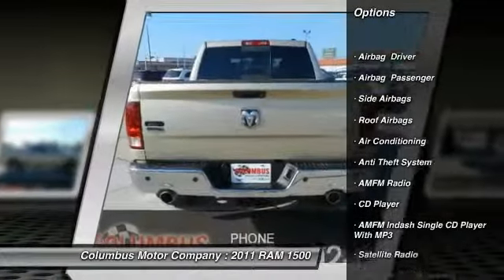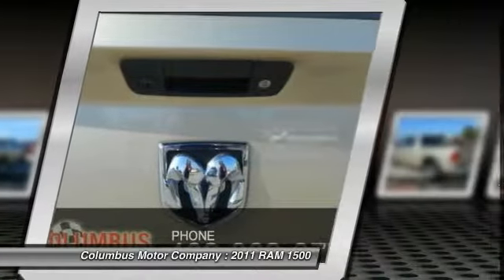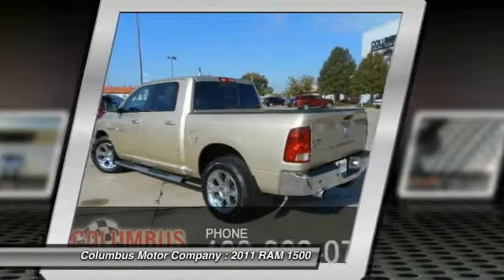anti-lock braking system, traction control, heated seats, power steering, air conditioning, cruise control, anti-theft security system, side airbag, and floor mats.